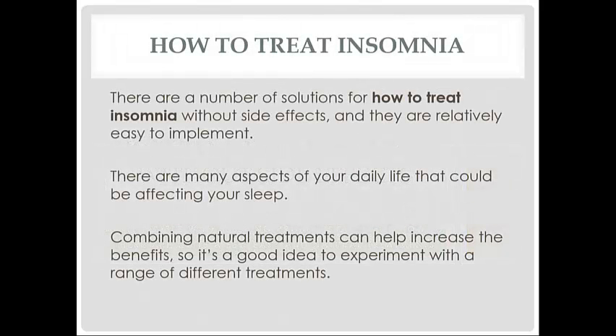There are a number of solutions that are relatively easy to implement. There are many aspects of your daily life that could be affecting your sleep. Combining natural treatments can help increase the benefits, so it's a good idea to experiment with a range of different treatment options.